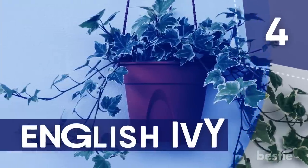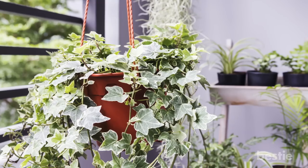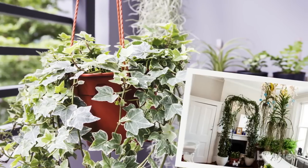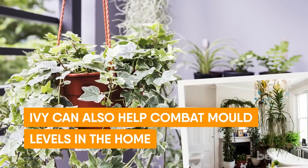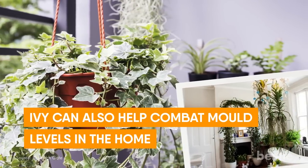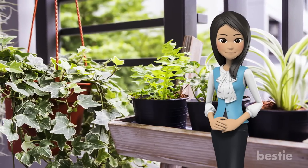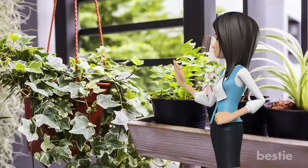Number 4: English Ivy. This easy-growing perennial vine is particularly effective at reducing airborne fecal particles, making it the perfect air purifier for your bathroom. Studies have shown that the ivy can also help combat mold levels in the home. Provide this plant with generous watering and four hours of direct sunlight a day, and it will return the love to you with clean, detoxified air.